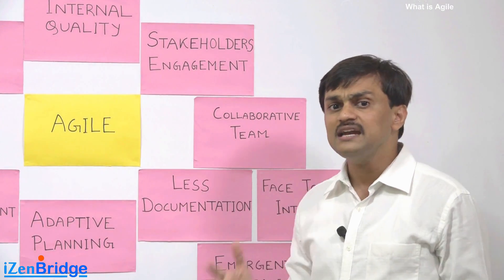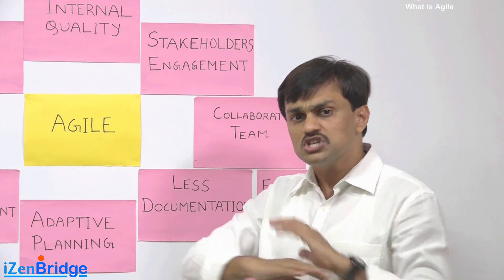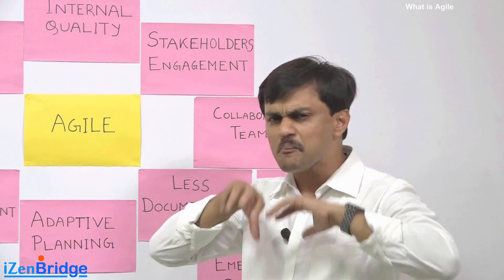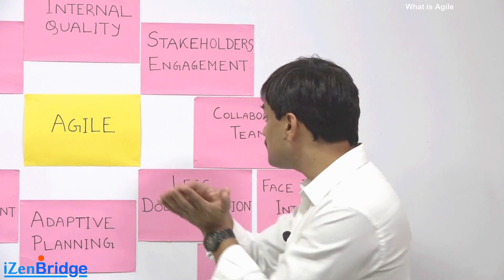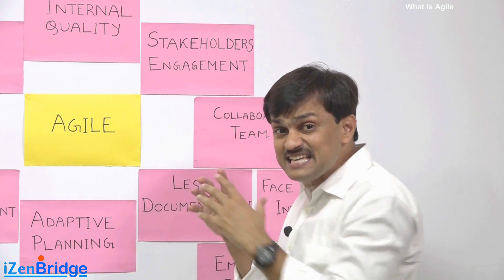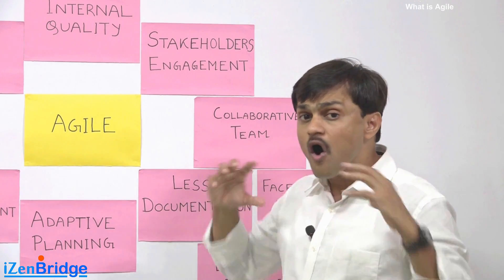We don't expect the project manager to do resource leveling and hand you a perfect plan. Instead, we expect all this work to be done by the collaborative team. The team as one unit needs to deliver the business value and figure out what is needed.